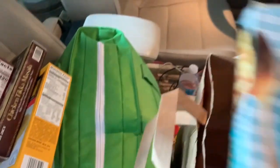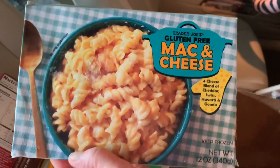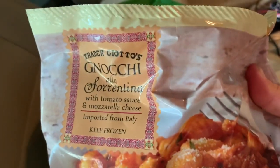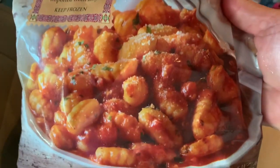This is new — I have never had this before. This is the gluten-free mac and cheese, so I thought I would serve this as a side dish one night. I've never tried this — it's the gnocchi sorrentino. Last time I had a different type of gnocchi where the sauce was inside and it was okay. This one comes with the sauce, so I'm going to serve this as a side dish.